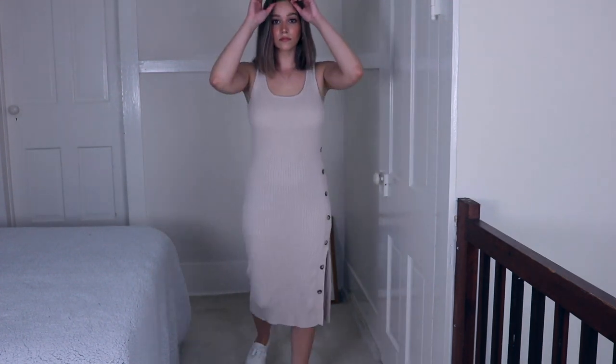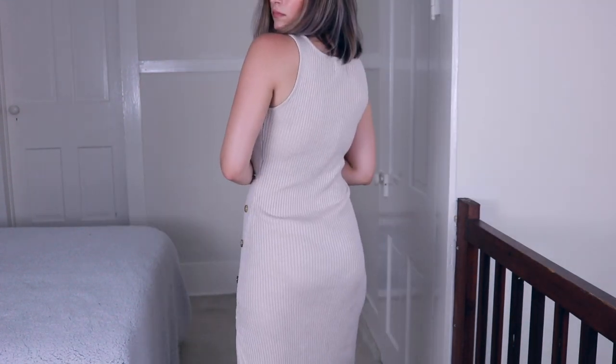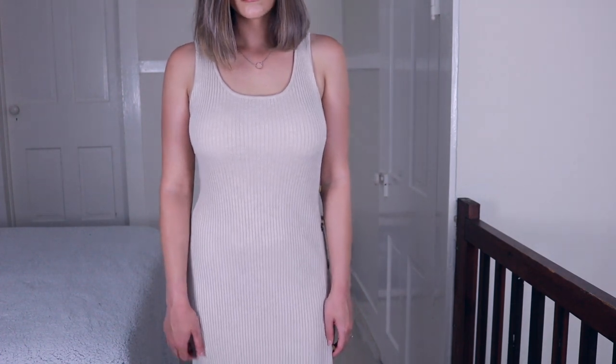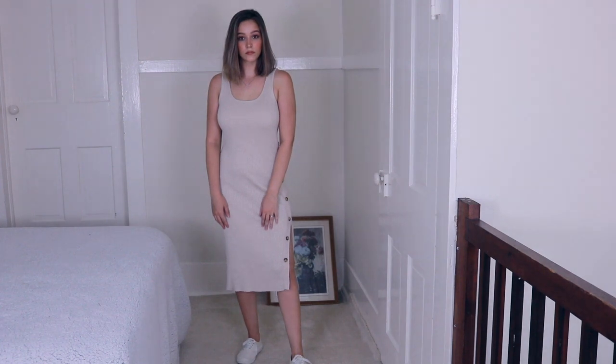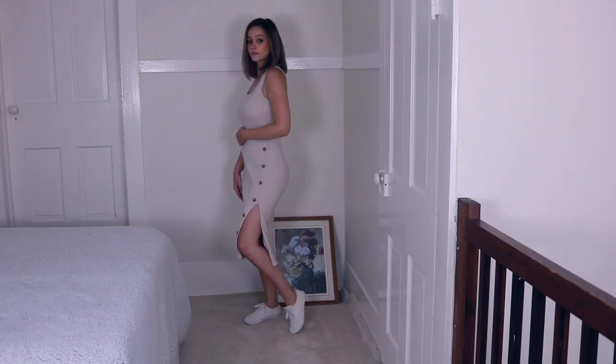I paired it with some white canvas sneakers, kind of a Keds style. I got these on Amazon and I'll link some down below. These are just really, really affordable shoes — they're not actual Keds, but they have that kind of look to them.